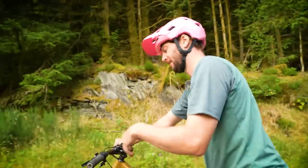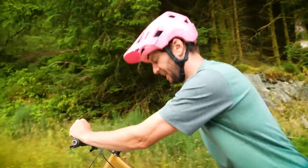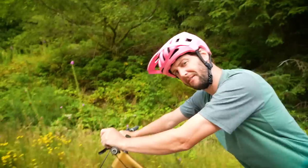Rolling resistance experiment done on the enduro tires. The average time was 8.5 seconds over roughly 50 meters. Now let's go put the cross-country wheels and tires on and have a look.